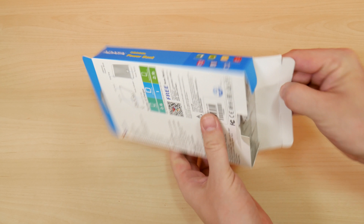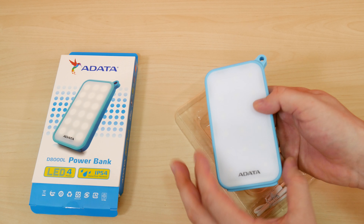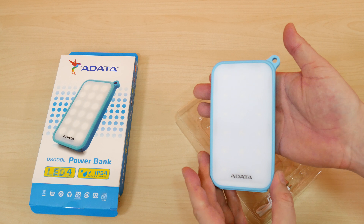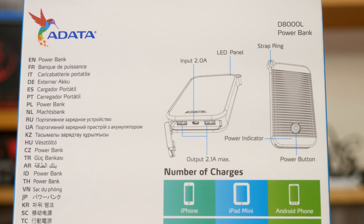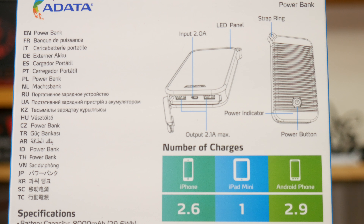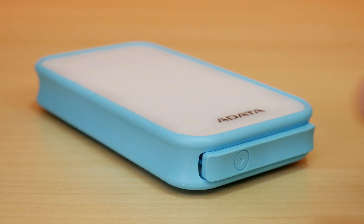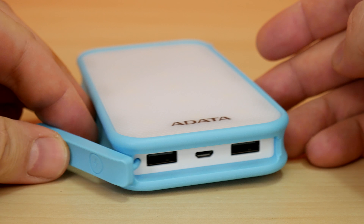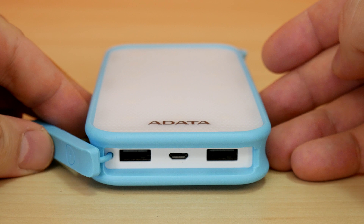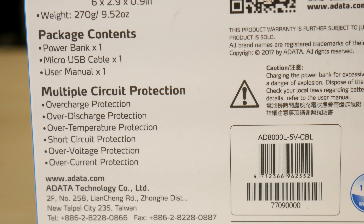The standout feature of the D8000L is the LED panel on the front, and the unit is rated at IP54, which means it's protected from most dust getting inside and water spray from any direction with limited ingress protection for liquids. Inside the box there's the power bank, micro USB cable, and a user manual. The battery pack has 8000mAh, and according to the box it can charge an iPhone 2.6x, an Android 2.9x, or an iPad mini once. The D8000L can draw on its 2.0A micro USB input and supplies a maximum of 2.1A out through both USB ports on the bottom. There is also protection for overcharging, over-discharging, over-temperature, short-circuit, over-voltage, and over-current — all very good things to have on a powerful battery.